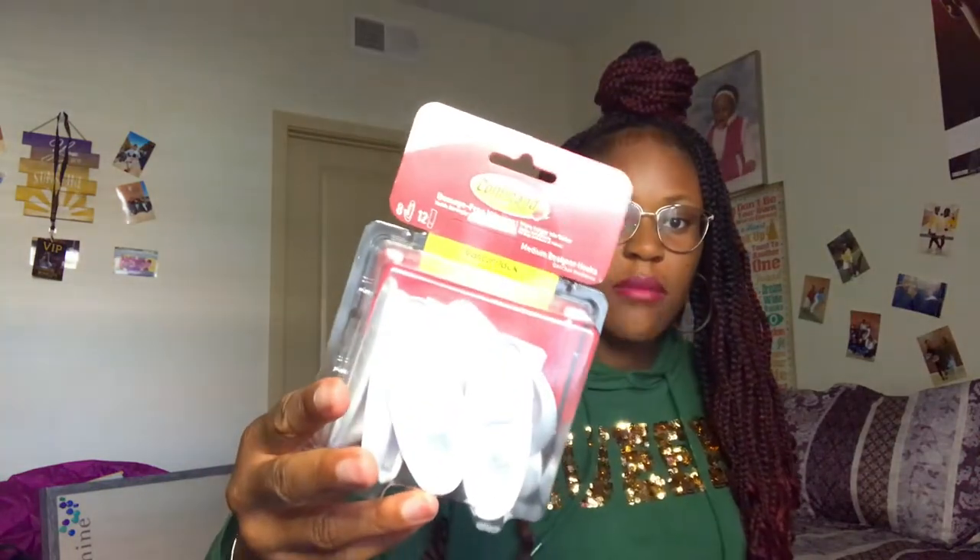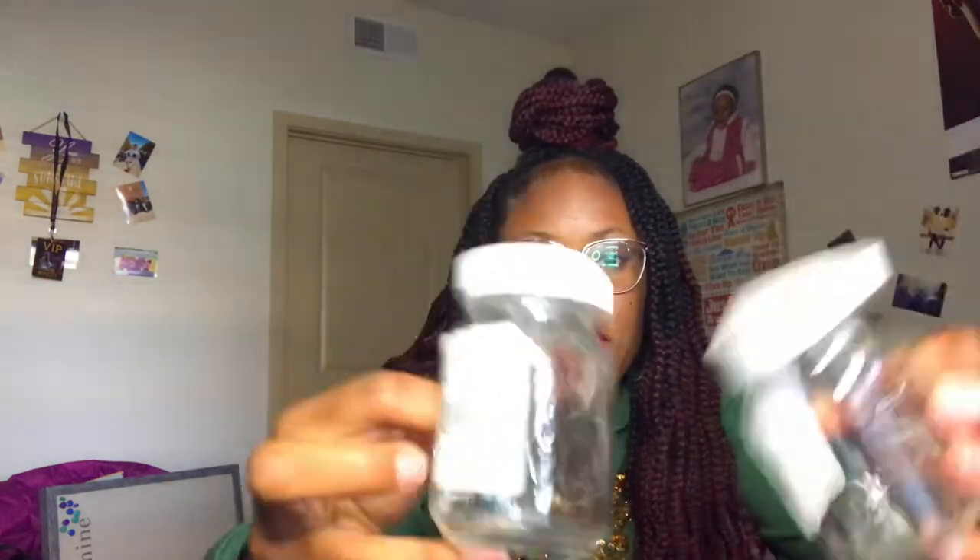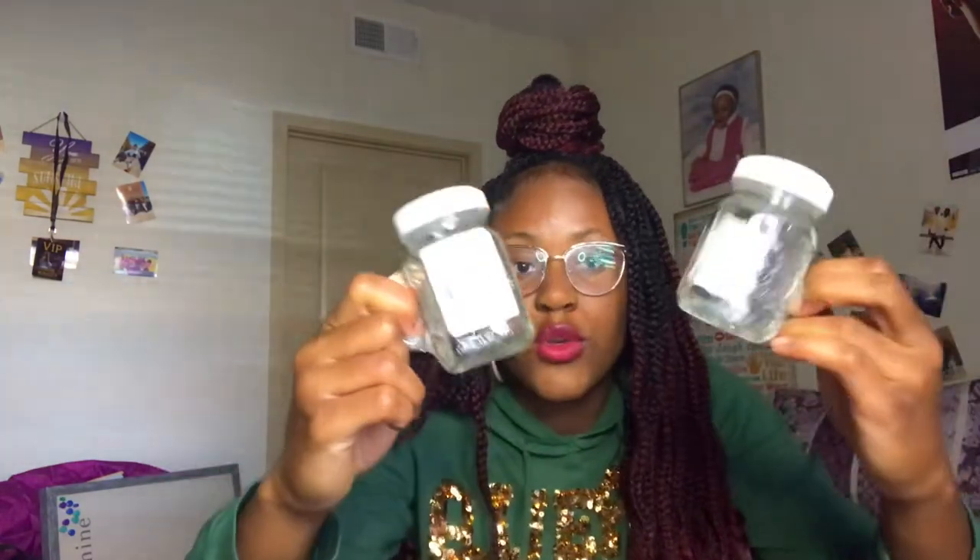In this little tub I got command strips because I'm getting lights for my room and need to hang them since we can't use nails. I also got a paper towel holder for our bathroom — we have our own bathroom, which is great. And I got these cute salt and pepper shakers, they're just adorable.